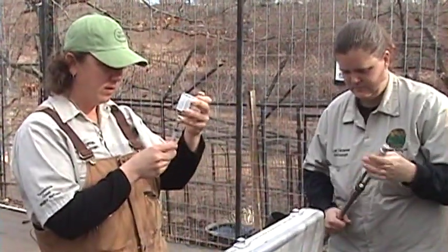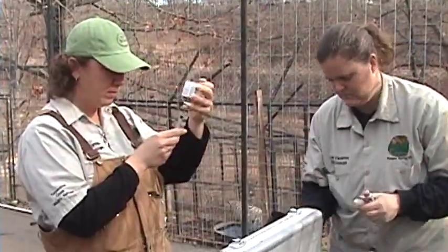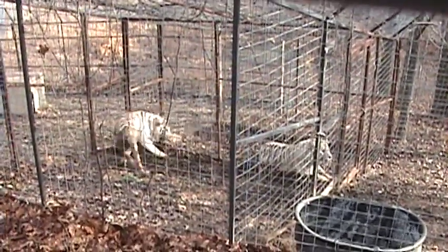Here we are getting ready to rescue some cats. M gets the drugs ready. Here's the first female tiger that we will be trying to get. She's a white tiger. She doesn't like anybody.